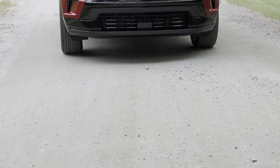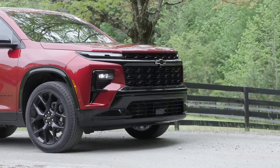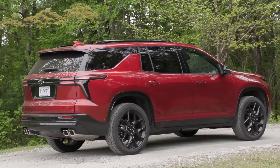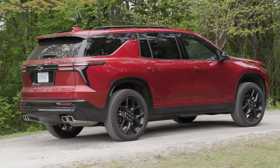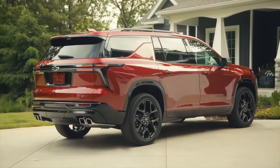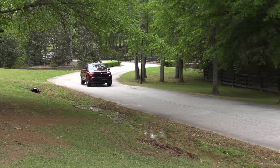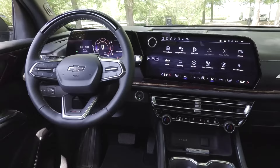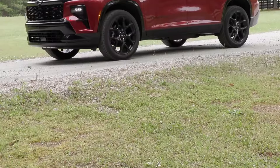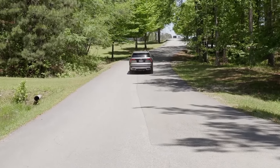2024 Chevrolet Traverse. The Chevy Traverse no longer looks like a frumpy minivan — that sound you hear is the jubilation of moms everywhere. The 2024 Chevrolet Traverse has been completely redesigned, giving the big three-row SUV a cool new look, more power, better off-road performance, and a more modern cabin with tech galore. Its new 17.7-inch touchscreen is the largest in this class, and there's a snazzy new digital gauge cluster.